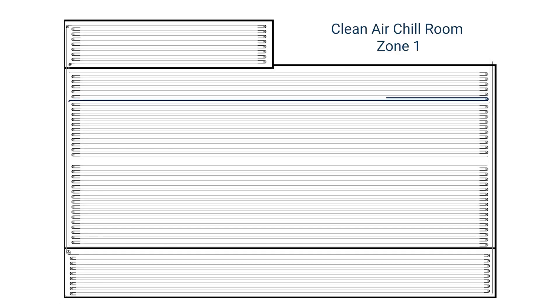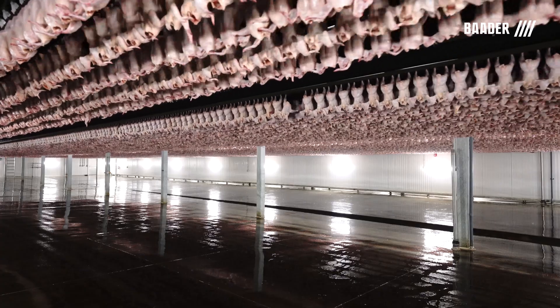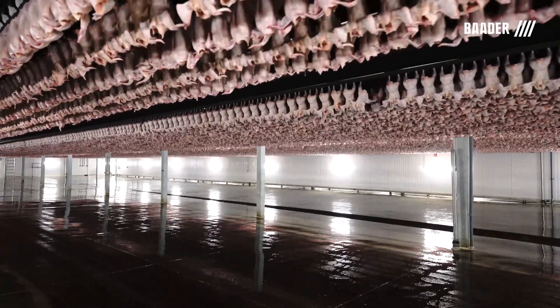After Zone 2, the birds re-enter the back end of Zone 1 for an additional 15 minutes. The birds' core temperature will be approximately 41 degrees Fahrenheit prior to moving into the low temperature room.